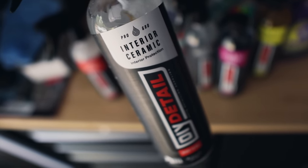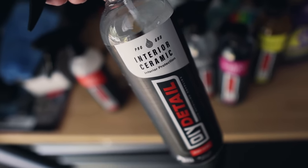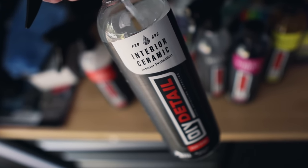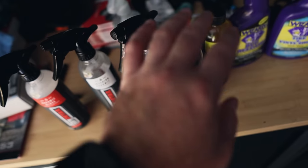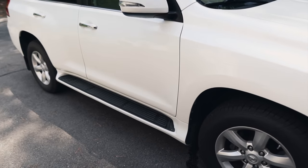I was very interested in the Interior Ceramic because you can use it on all surfaces — hard surfaces, vinyl, leather, plastic, as well as textiles, fabrics, and carpets. I won't be using it today, but you will see it later on other jobs where we protect the interior. Look out for further videos showcasing all these products. Now let's get to washing the vehicle.